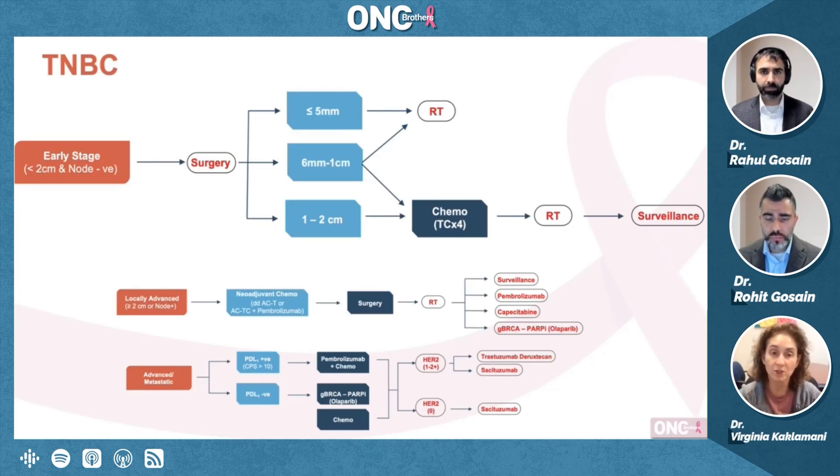Some people will treat patients neoadjuvantly, and this is what I've started doing. I'll give them neoadjuvant therapy — maybe the first four cycles of T-carbo — see what the response looks like, and then make decisions. But this is very controversial.